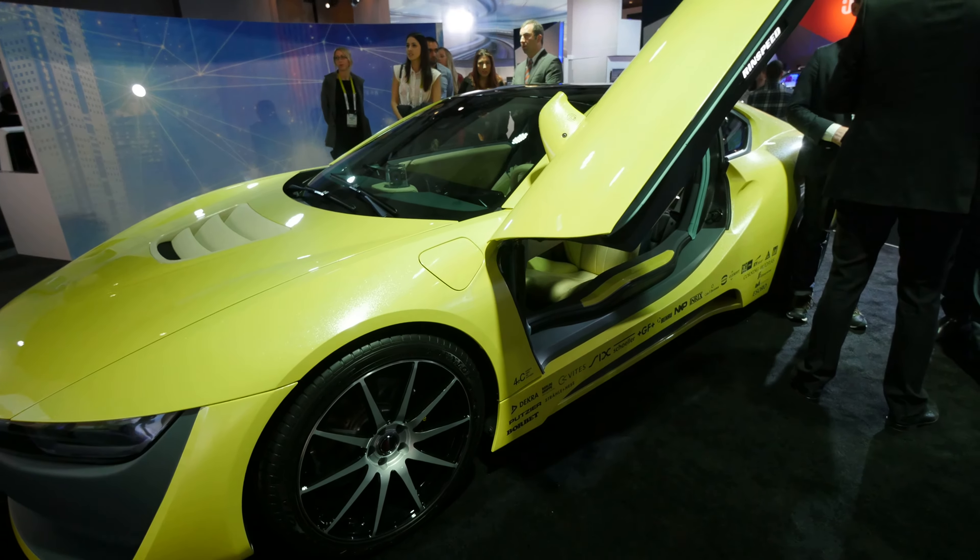With this interesting concept, Harman is showing what they can do for car manufacturers in collaboration with other companies — in this case working on the concept called the Rinspeed ETHOS.